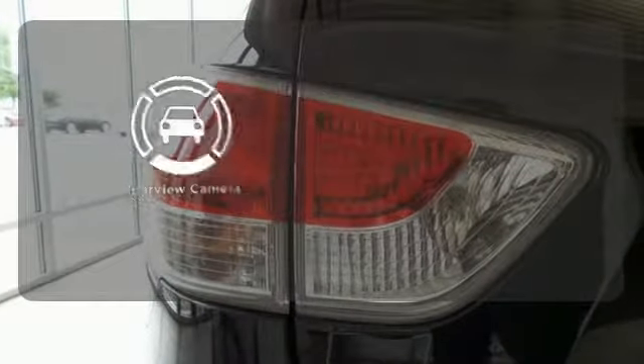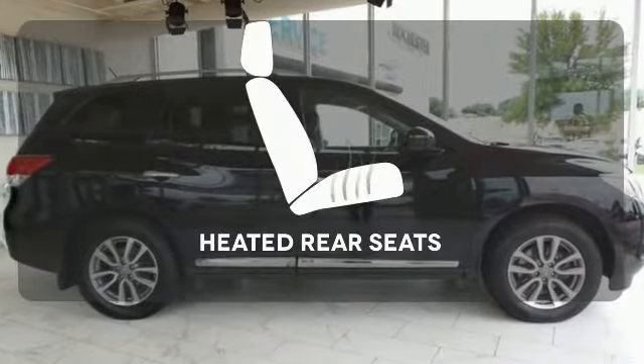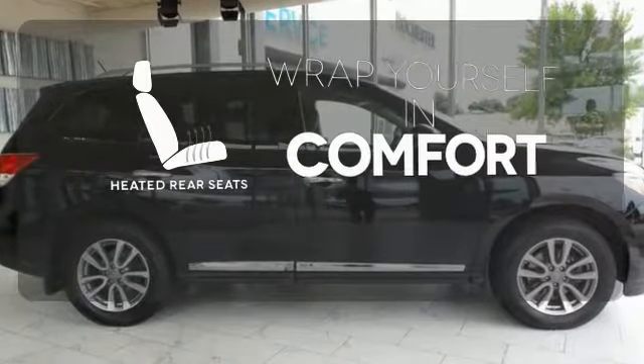See objects previously out of sight with a rear-view camera. Ward off the chills for all passengers with the heated rear seats.